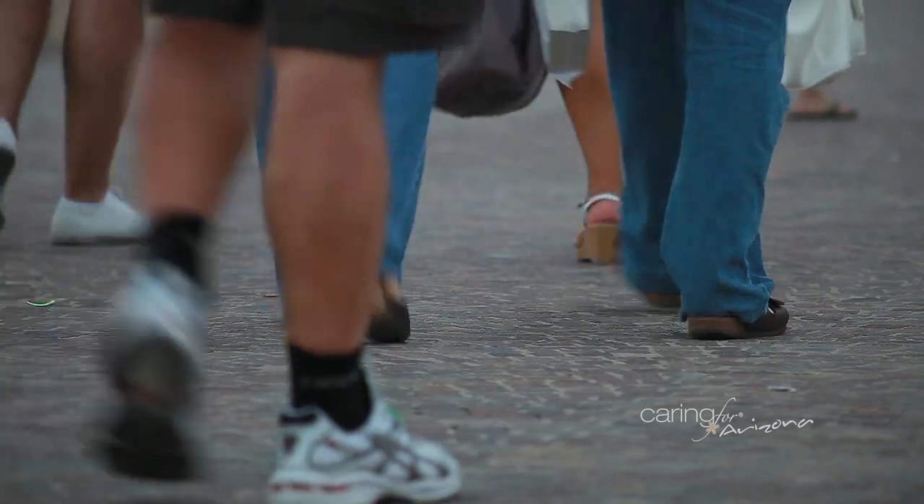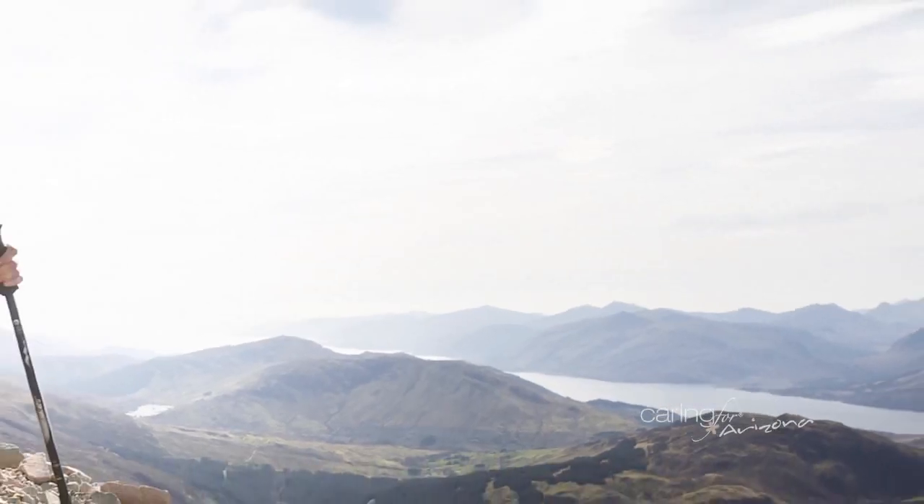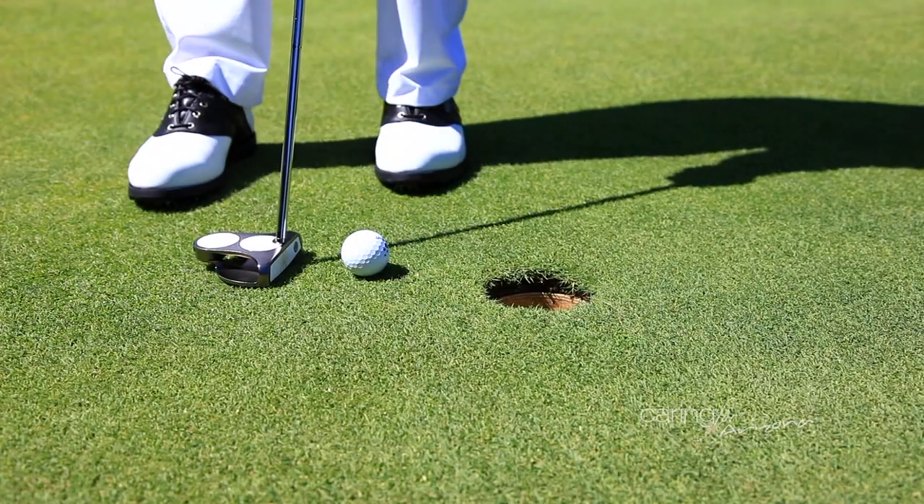After surgery, once patients have rehabbed, they can expect to return to an active, functional lifestyle with less pain than before. They want to be able to go for hikes, go for long walks, play golf, go skiing and snowboarding, and I assure them that they'll be able to do all of that once appropriately rehabbed.